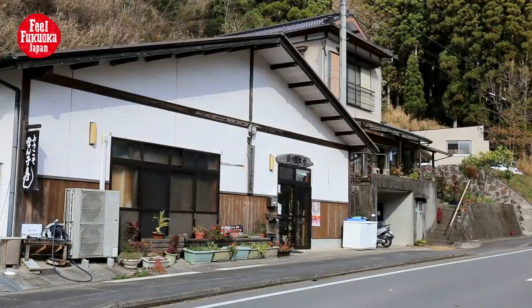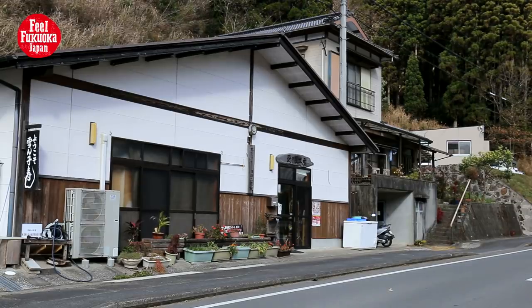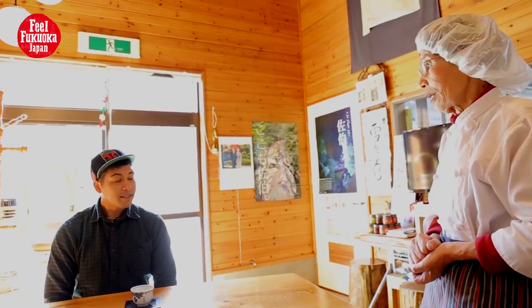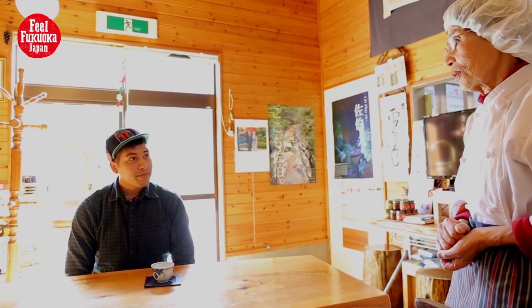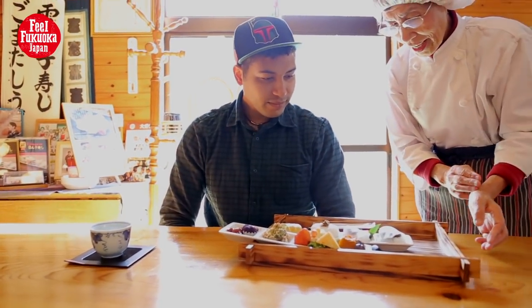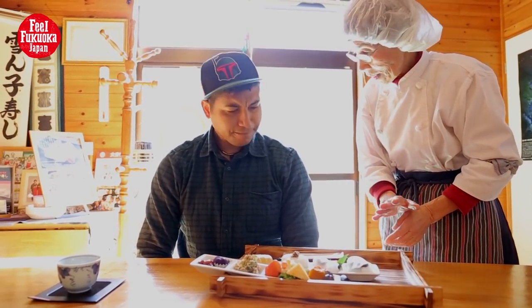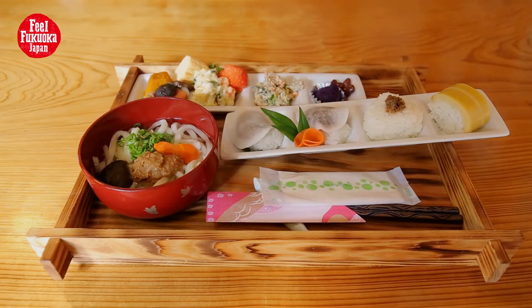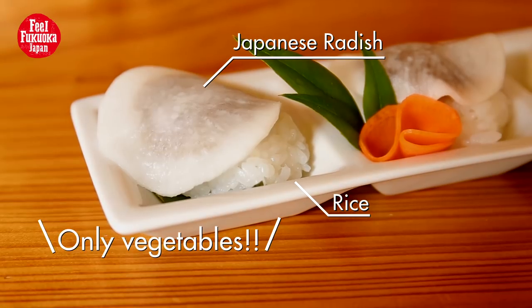At Ainosato Koubo, you can try a dish called Yukinko Sushi, which is a Saiki specialty. When people think about sushi, seafood may come to mind. But Yukinko Sushi is sushi made from mountainous vegetables. Snow falls often occur in the mountainous areas of Saiki, and mountain sushi was made to recall images of snow-covered mountain peaks.